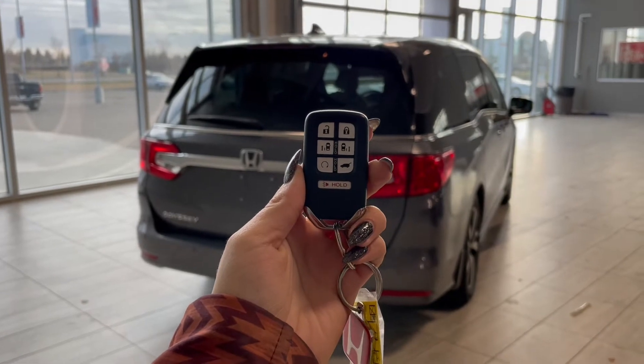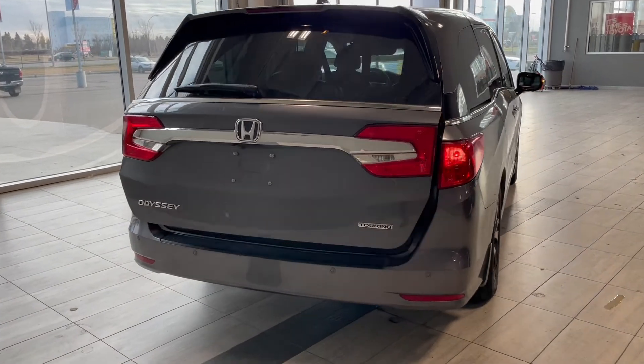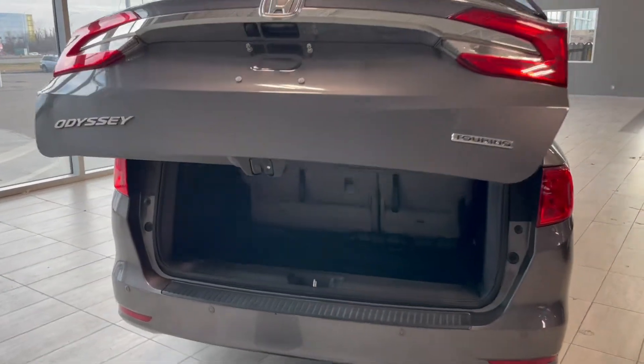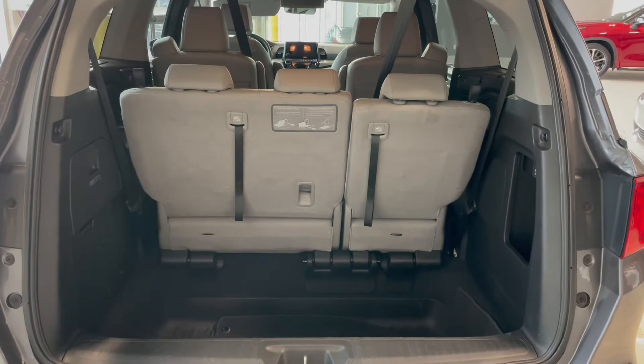This Odyssey also comes equipped with a power lift gate. Once that's open you can see we still have a ton of storage space with the third row seats folded up.